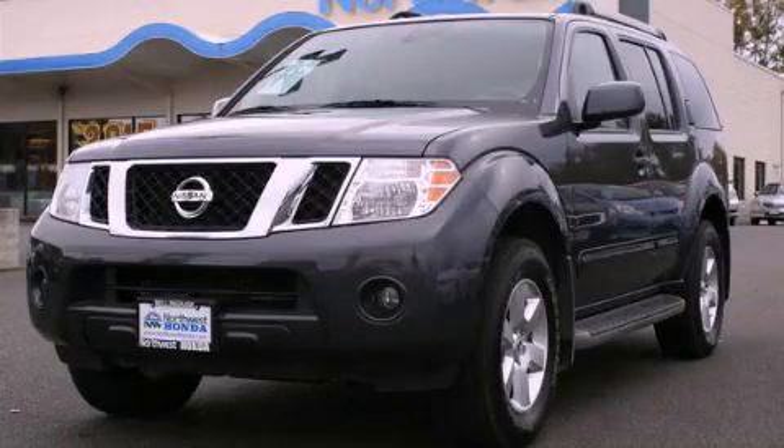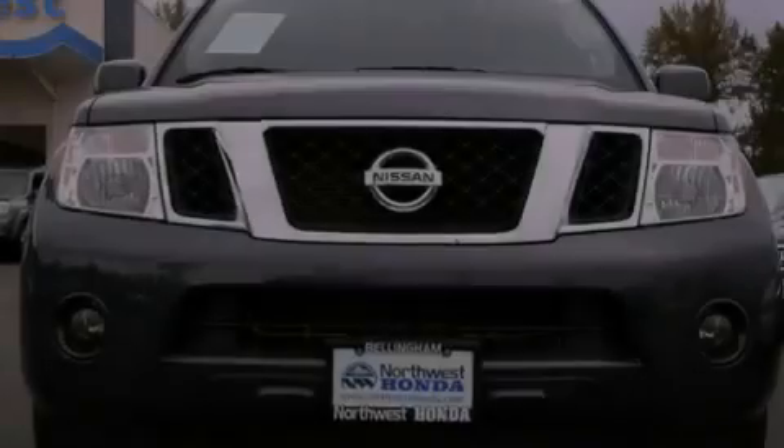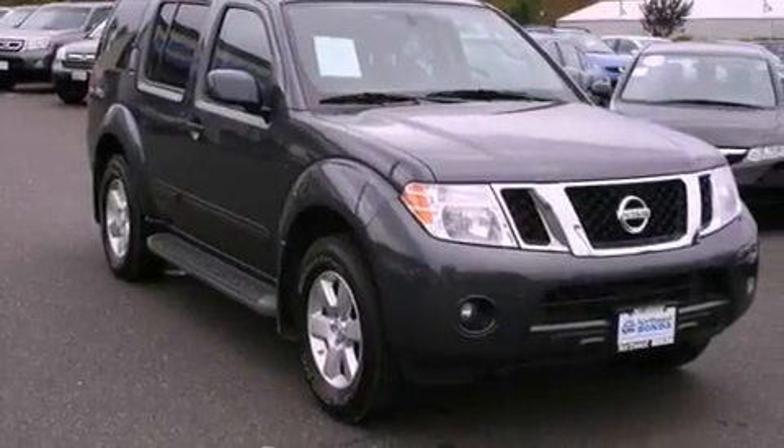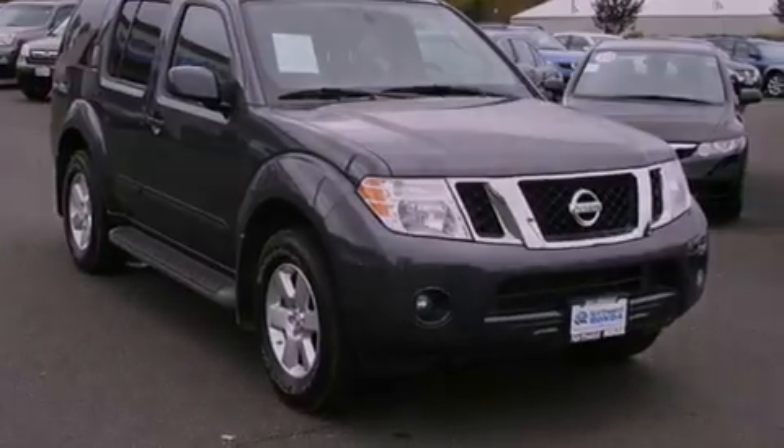This is a 2012 Nissan Pathfinder, a big SUV for big fun. It features a 4.0-liter six-cylinder engine, a five-speed automatic transmission, and the added capability of four-wheel drive.